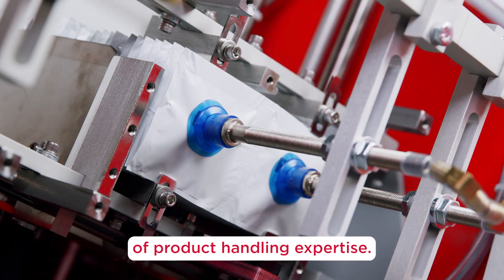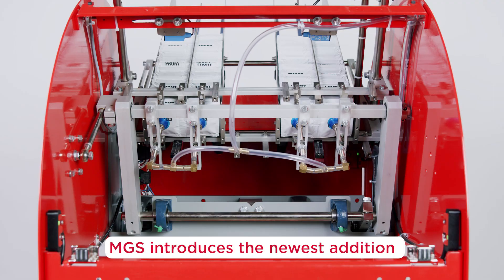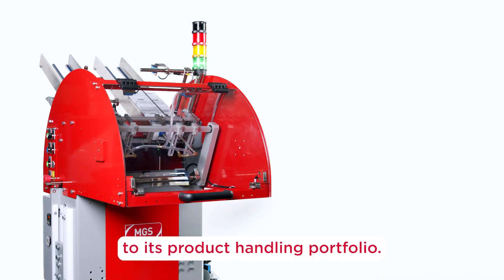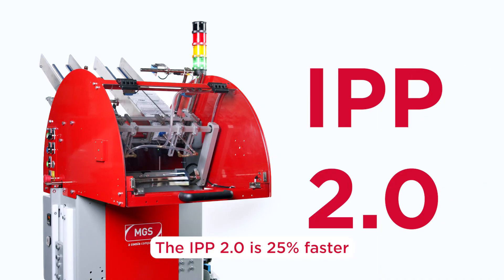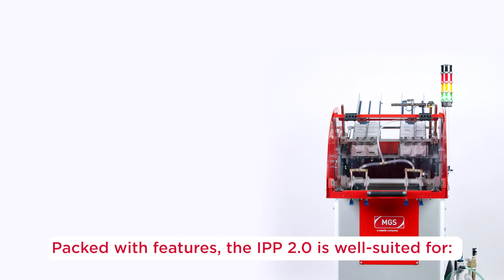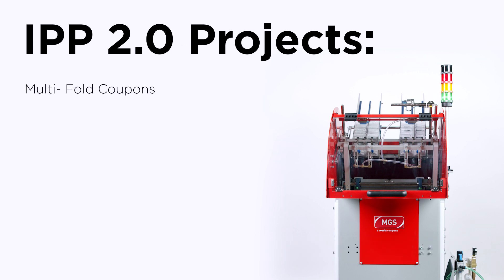Building up more than 40 years of product handling expertise, MGS introduces the newest addition to its product handling portfolio. The IPP 2.0 is 25% faster than previous IPP models.